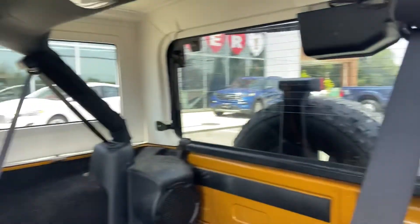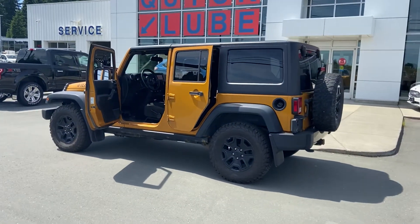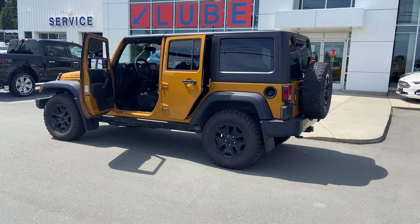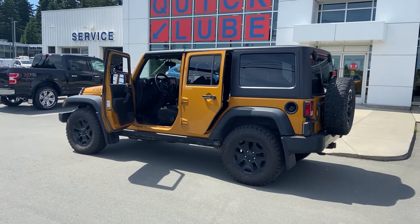Seats are down in the back, which gives you an idea of the cargo space. I really just wanted to show you the outside to show you how cool this color is — it's one of the more unique colors and it looks really good on this unit.